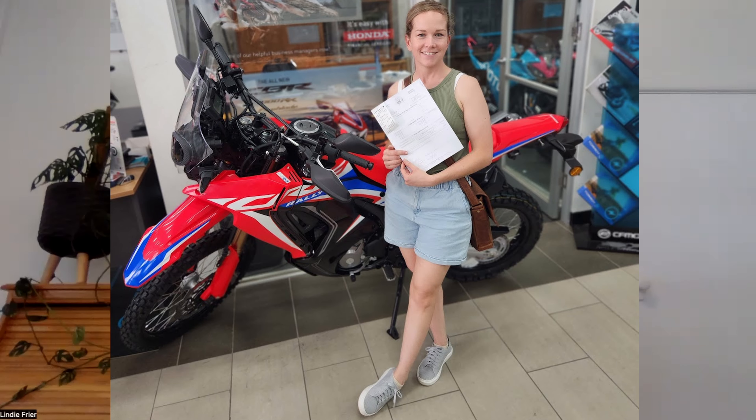Hi everyone, I thought I'd do a quick video. Rocker and I went motorbike accessory shopping and we popped into Honda A1. They had the Honda CRF 300 Rally on the floor and I actually got to sit on the bike and get a feel for it.